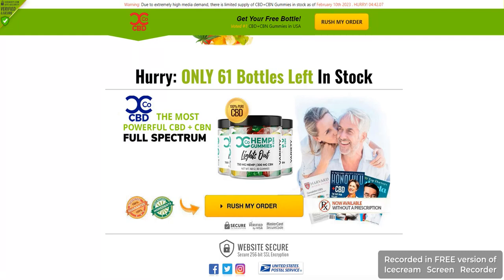This supplement may help you get better sleep so that you don't wake up in the middle of the night, and you can have a healthy and energetic day. You can easily purchase it at an affordable price.